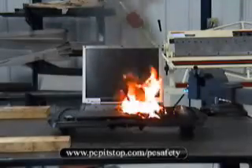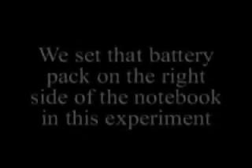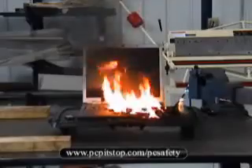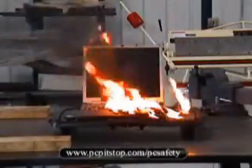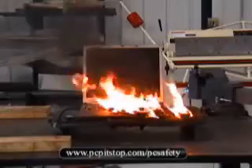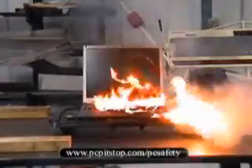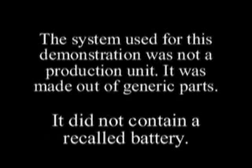There's a battery pack from another portable just to the right of the flames. In an earlier failed attempt at this demonstration, we had struck a portable with blunt force causing the battery to puncture and smoke, but not ignite. We took that battery out of the portable and set it just to the right of the notebook in this demonstration. The system used was not a production unit — it was made of generic parts and did not contain or involve a recalled battery.